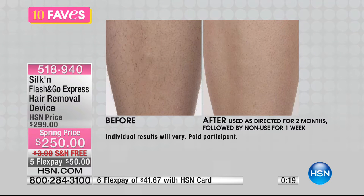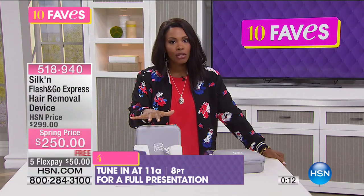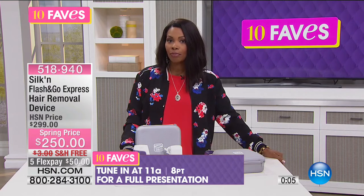You've got a spring price — we took $50 off the regular HSN price. Normally this system would be $300, but we did take $50 off. You've got five flex pay, free shipping and handling, and we will have a full presentation coming up at 11 a.m.